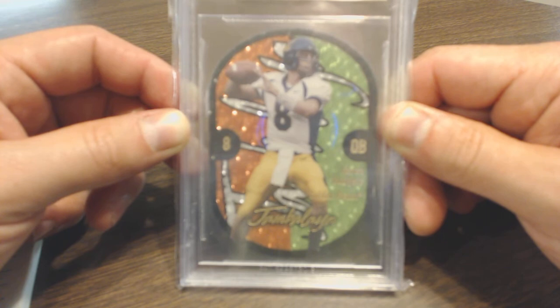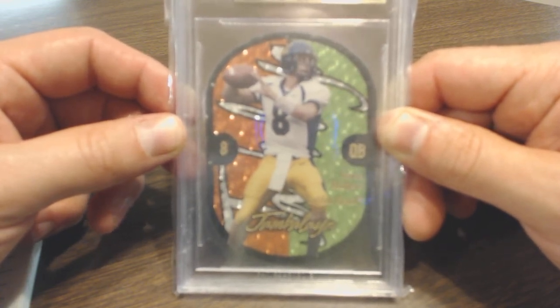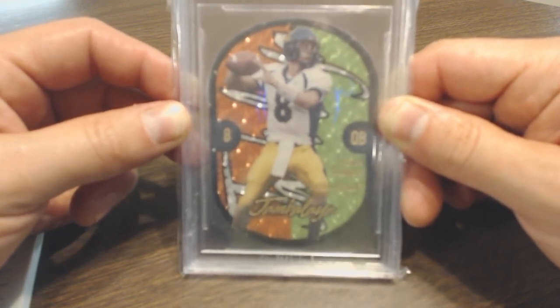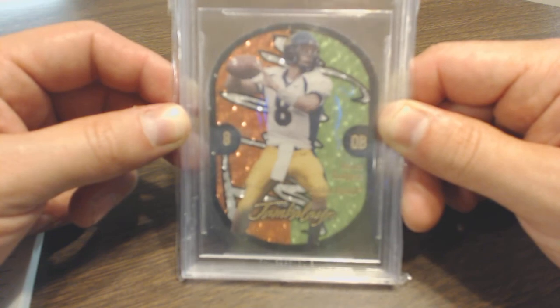Wanted to shoot this video all day long, and people at work are looking at me like I'm crazy because I'm talking about a card — but that's why I'm choosing to share with you guys, because you guys get it. This is my newest addition to the Aaron Rodgers PC that I'm currently starting. I'm not very far in it, but this is the best card of his that I own, and I'm just really pleased as a collector that I was able to get my hands on it.